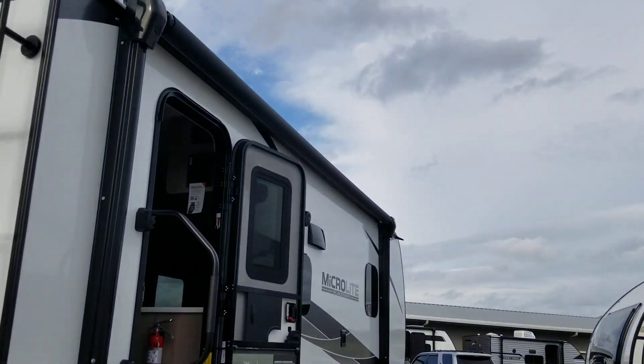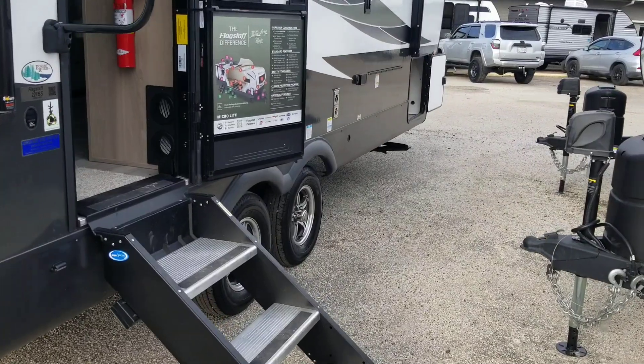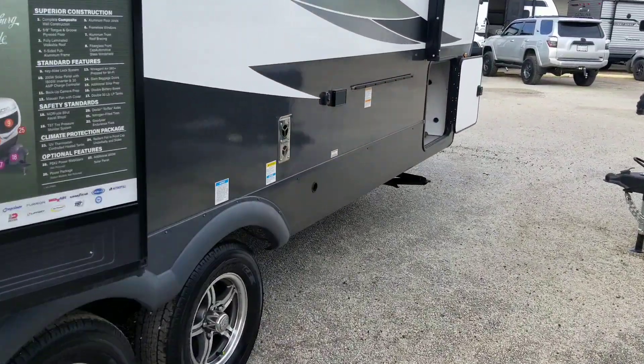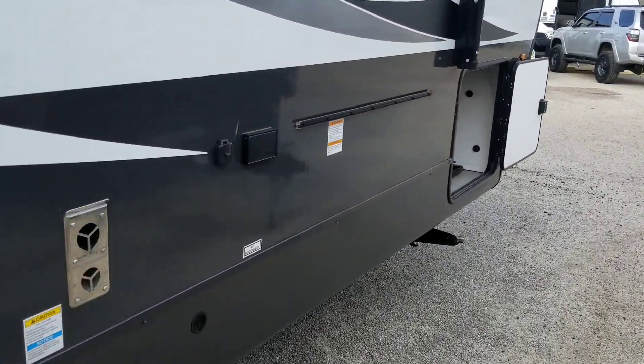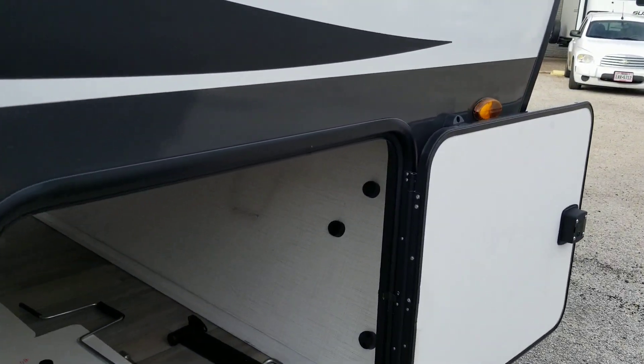It has a 14-foot patio awning and an attachment for the outside grill. Here's your pass-through on this side.